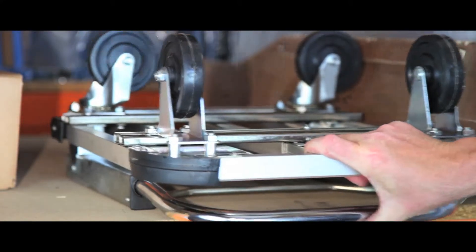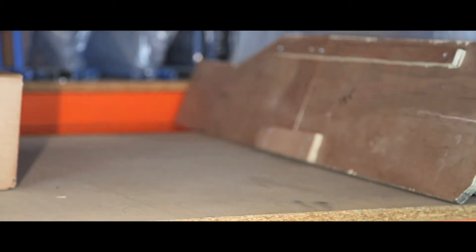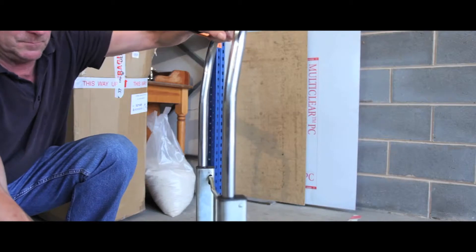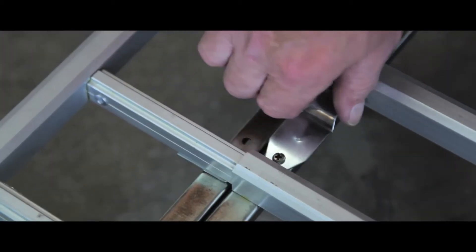Weighing only 8kg, this super lightweight folding trolley in aluminium is extremely compact and portable. Simply lift the handle and extend for immediate use.